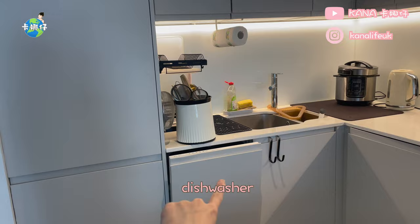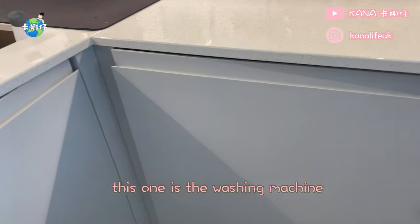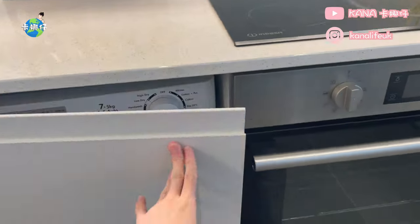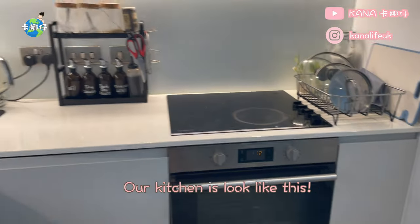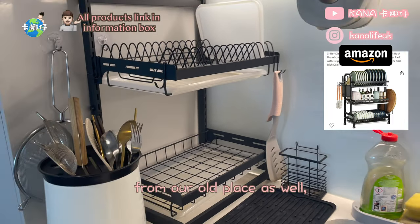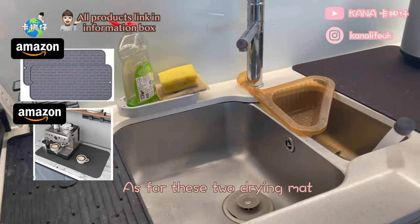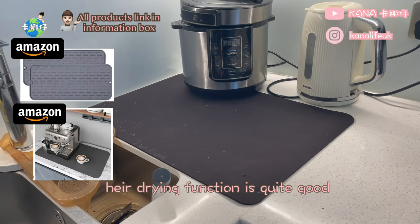Here is the fridge, dishwasher, and another storage. This one is the washing machine and oven. Our kitchen looks like this. We brought this drying rack from our old place as well — it is so good. We just bought it from Amazon. As for these two drying mats, their drying function is quite good and fast-absorbing.